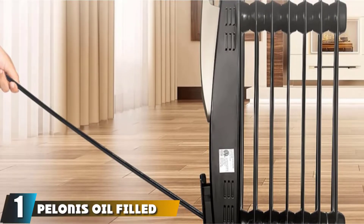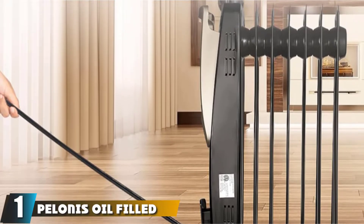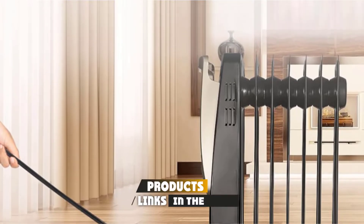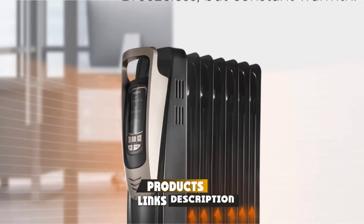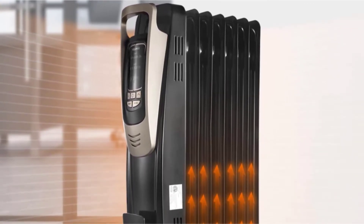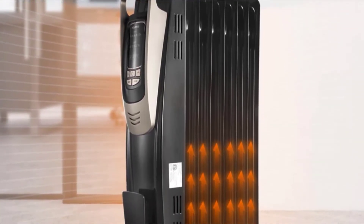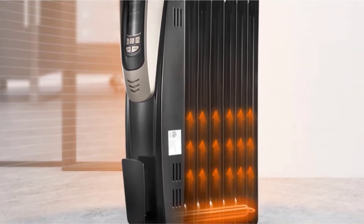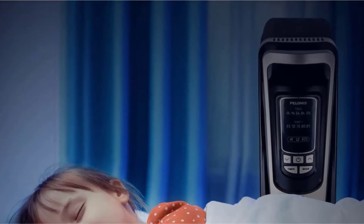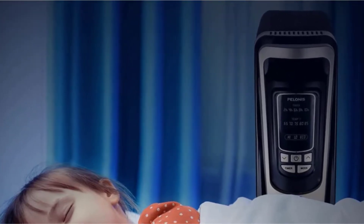At the first position of our list, we have Pelloni's Oil-Filled Radiator Heaters. The Oil-Filled Radiator Heater from this brand can evenly distribute the heat in an entire room and maintain consistent temperature for hours. From 65 to 85 degrees, you can adjust the temperature matching your requirement and taste. The heater provides three heating modes: